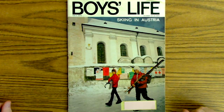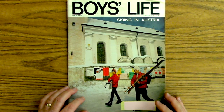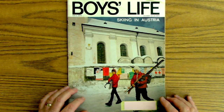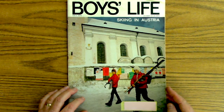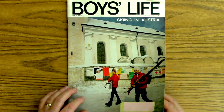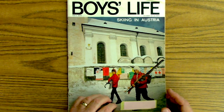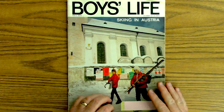Hey everybody. I mentioned several videos ago that I was going to start doing some art on my channel, so I had to come up with an overhead camera setup, and this is it. I just wanted to do kind of a test video, so I got this 1971 Boys' Life magazine. If you were in Cub Scouts or Boy Scouts back then, chances are you received this magazine.